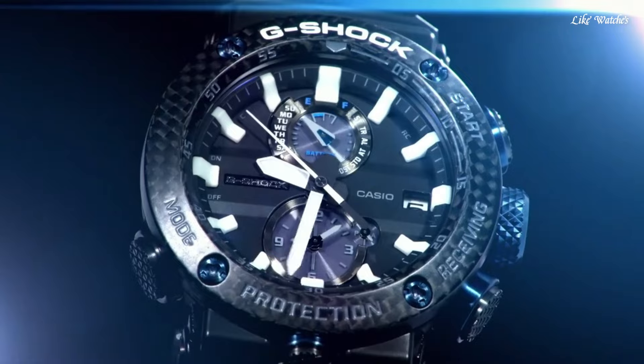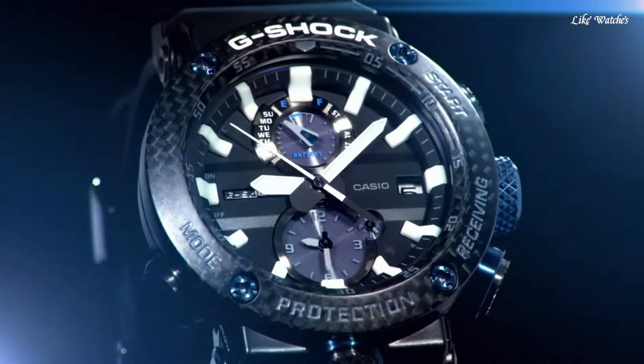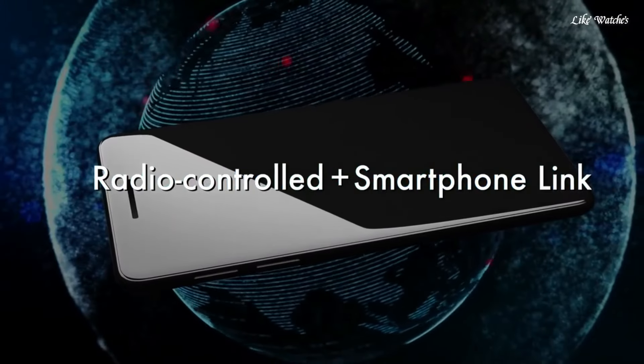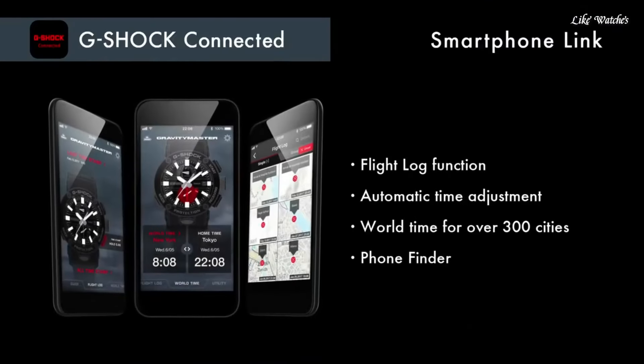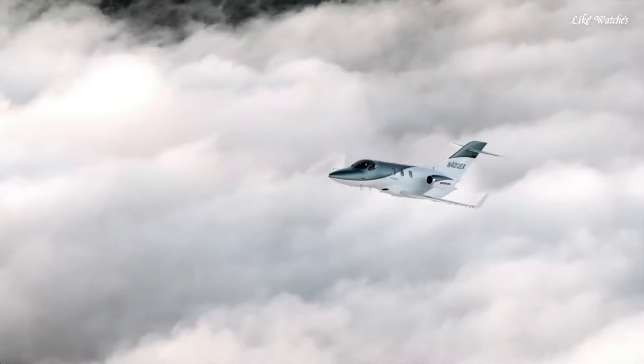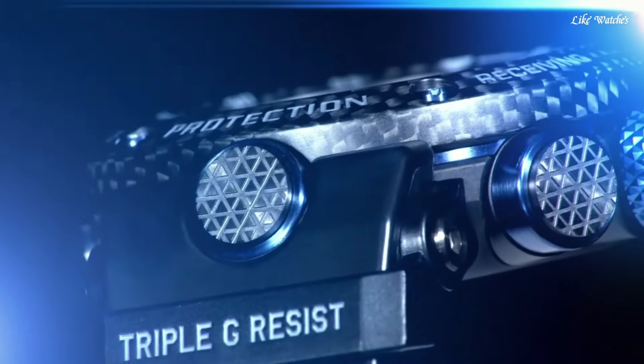The following features are equipped: glowing hands, glowing markers, screw-down crown, radio-controlled, Bluetooth, dual time, chronograph, countdown timer, alarm, power reserve indicator, date, day, perpetual calendar, backlight.